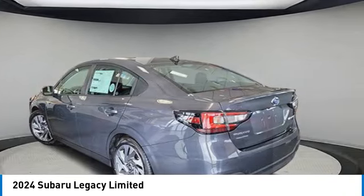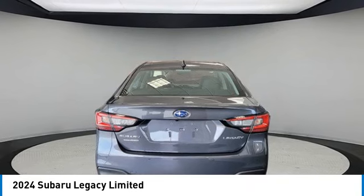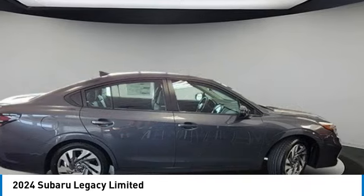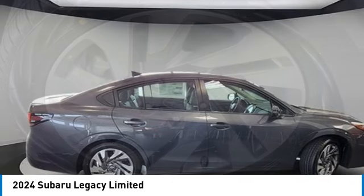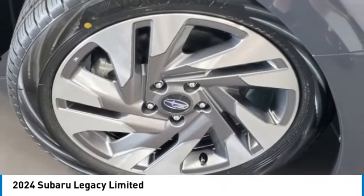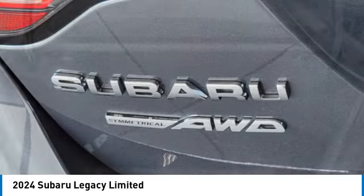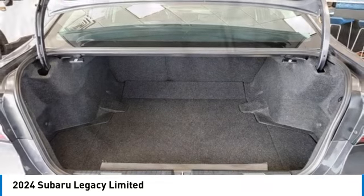This vehicle has less than 100 miles. Here are some of this vehicle's great options: heated mirrors, all-wheel drive, aluminum wheels, brake assist, daytime running lights, fog lamps, integrated turn signal mirrors, LED headlights, four-wheel disc brakes, variable speed intermittent wipers.